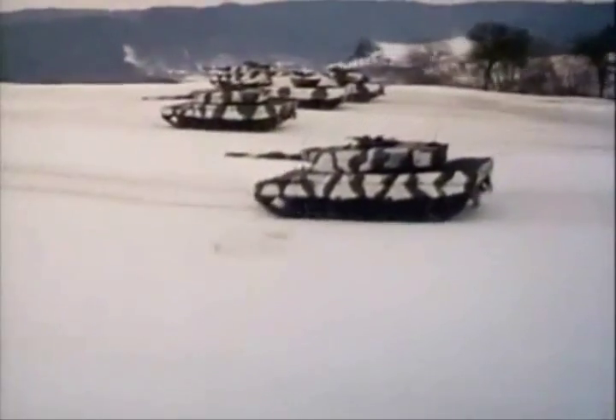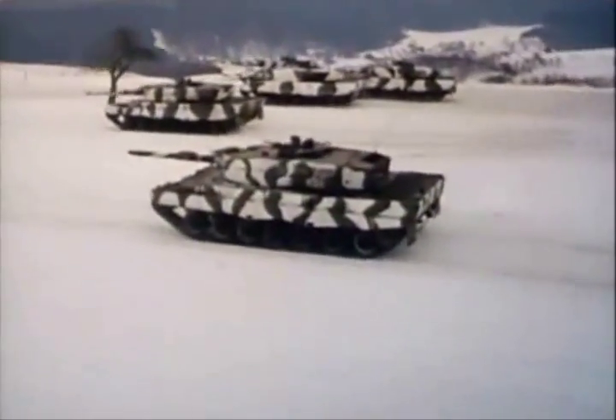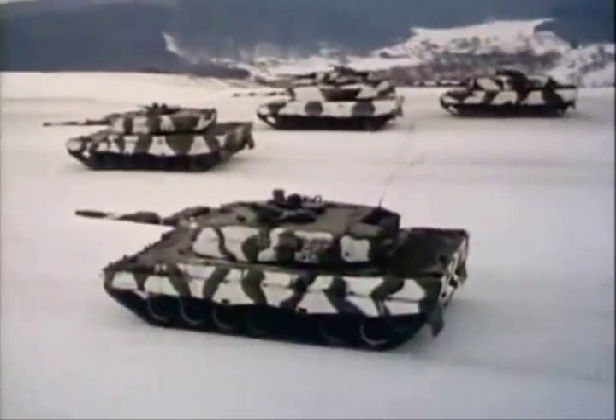High speed makes a tank difficult to hit during combat. The Leopard 2 can attain cross-country speeds up to 45 miles per hour, with its torsion bar suspension dampening the jostling of rough terrain.